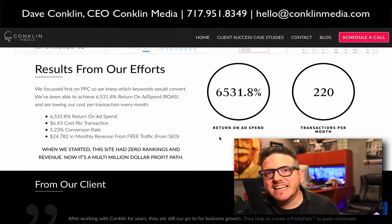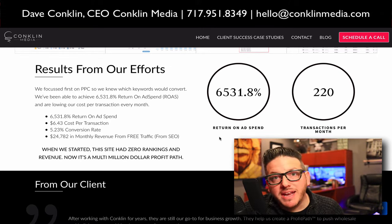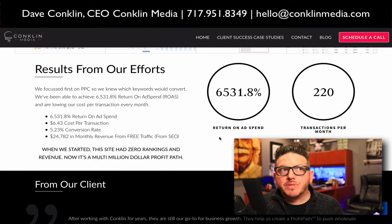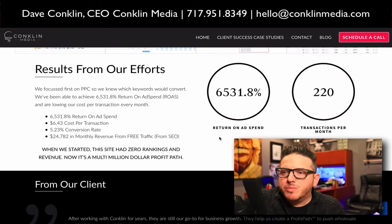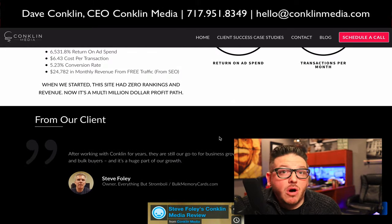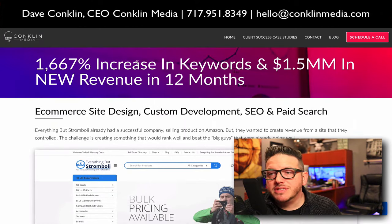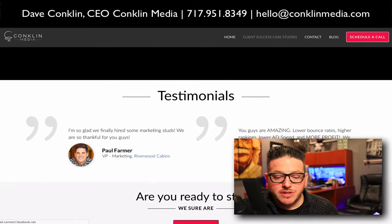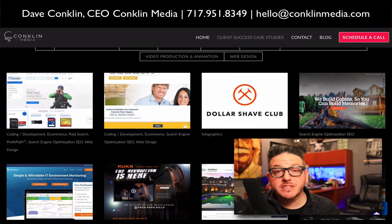We have a 6,531.8% return on ad spend. If you're in the paid traffic game, you know that that is absolutely phenomenal. On this page we also have a testimonial video from our client. You can call this guy — his name is Steve — you can chat with him. He's amazing and he still continues to be a client to this day. We used paid social, paid search, and all this stuff to make that happen. We programmed his entire e-commerce web presence.